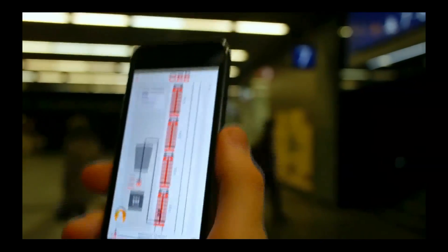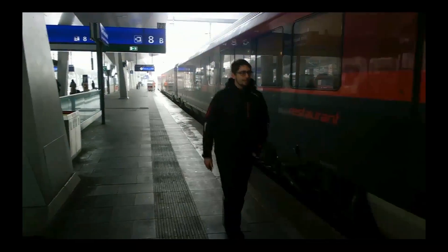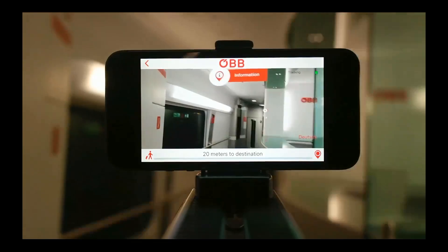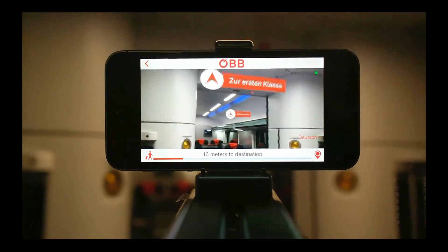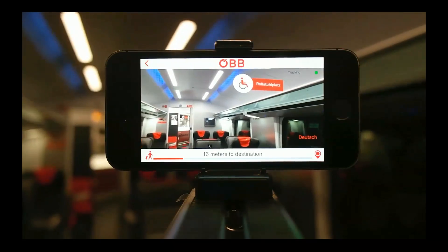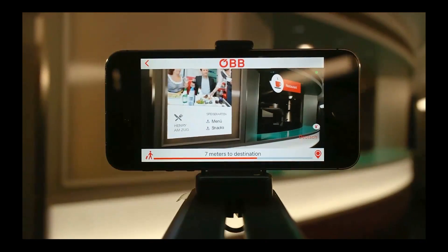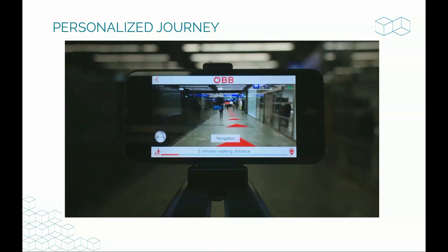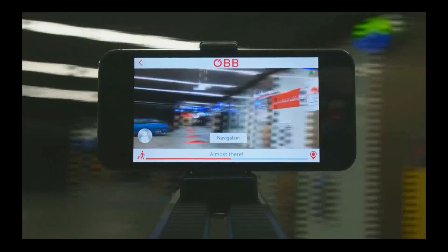For instance, at a main train station where we have an implementation, you can directly see where your train is leaving. It shows you the track, which train to board, which door to enter, and in the future it will even navigate you within the train. The whole building becomes interactive and shows you — like a good friend — where to go. Walking through the building becomes more intuitive. It shows you the way to the next corner; you put the phone down, and when you reach the corner you look up again.